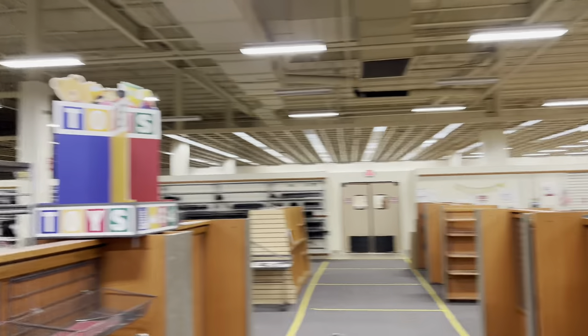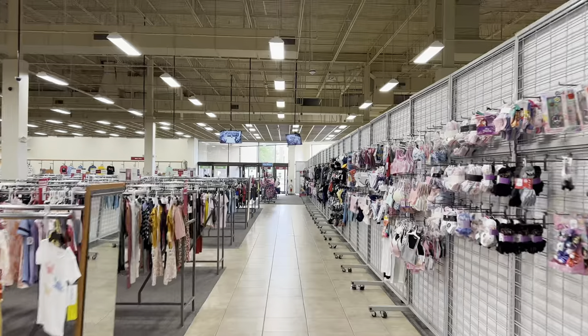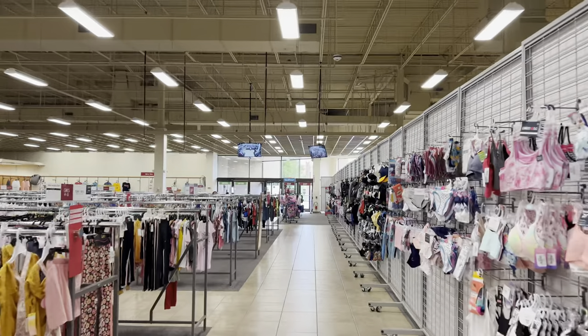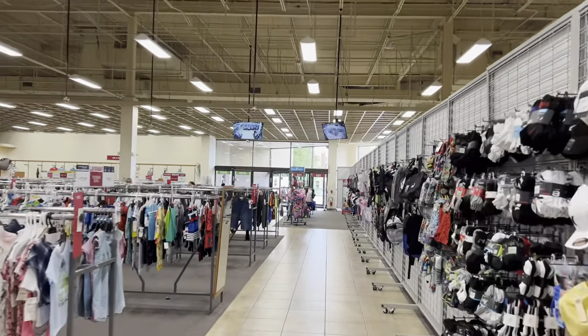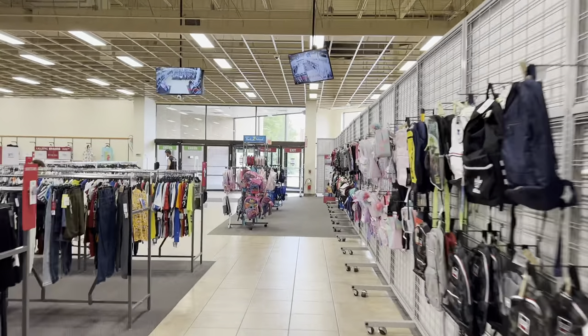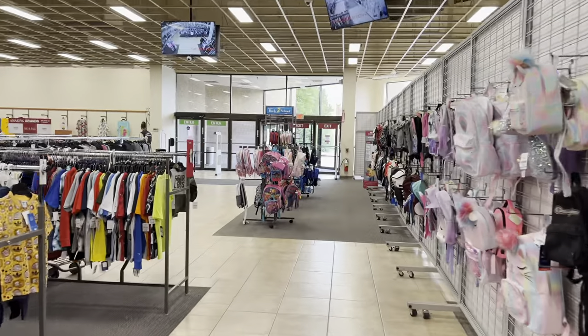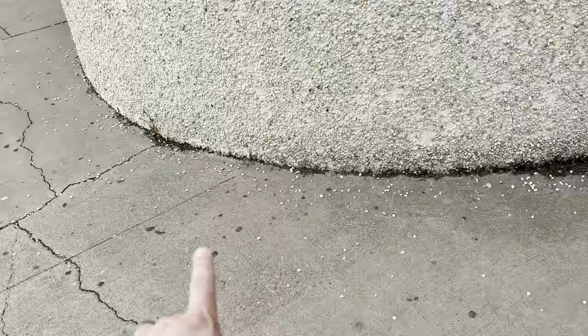Look how empty it is back here — that's wild. Here's the area they're not using. Let me know down in the comments if you remember when this used to be Bradley's. I'm old enough to remember that. This place will be empty again soon, so keep watching and we'll keep you updated. Even back when this was Bradley's I kind of liked the popcorn texture on the walls, but they're starting to pop off — that's not good.